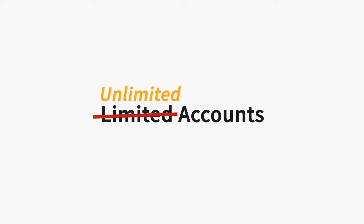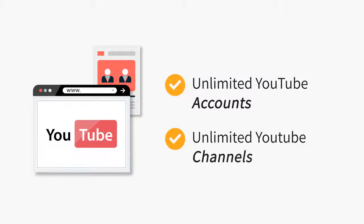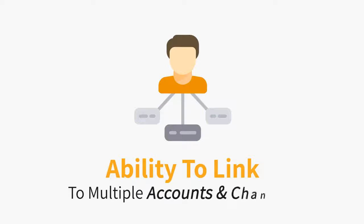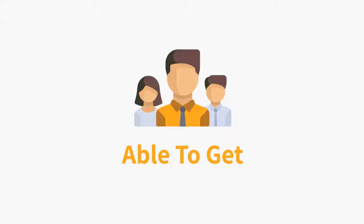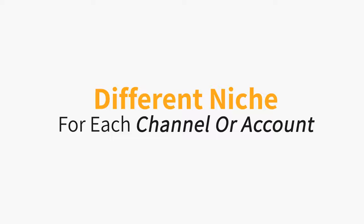When you upgrade to Vidmazon Pro, here's what you get. All account limits are removed, and you can connect with unlimited YouTube accounts and unlimited YouTube channels. With the ability to link to multiple accounts and channels, you'll be able to get even more traffic — and it's great if you want to focus on a different niche for each channel or account.